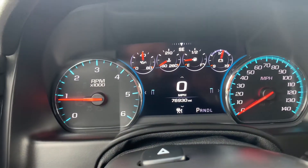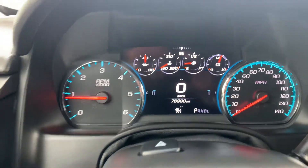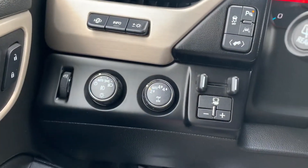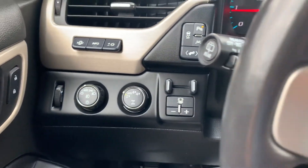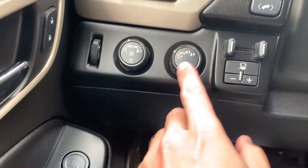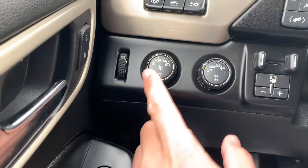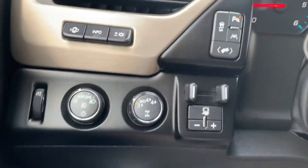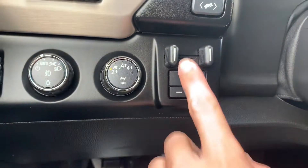76,930 miles on this particular vehicle. No lights on the dash there. It does have four-wheel drive, which to me is a huge feature — just by the simple twist of a knob: auto four-wheel drive, or manual high and low, along with your headlights and pedal adjustability.